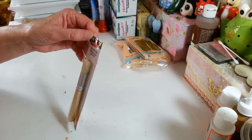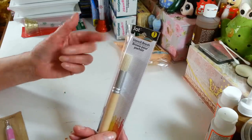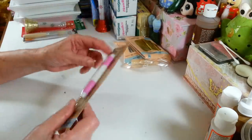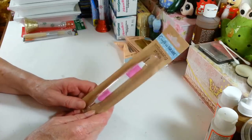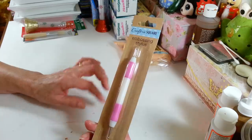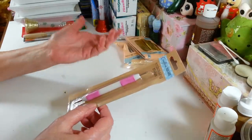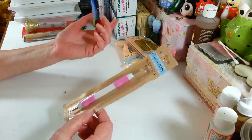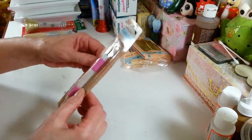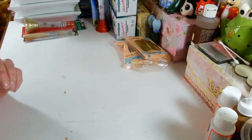I grabbed another stencil brush. I don't do a lot of stenciling but I like to use these with paint sometimes just to have a different texture when painting. I also grabbed another embossing stylus — I think this is the third one I've gotten from Dollar Tree. I always like to have an extra because I use these to make little dots on things with the little ball ends and paint. I had another one but I have no idea where it went, so I'm back to having one.